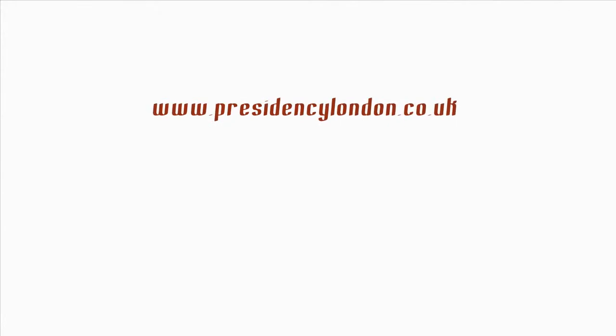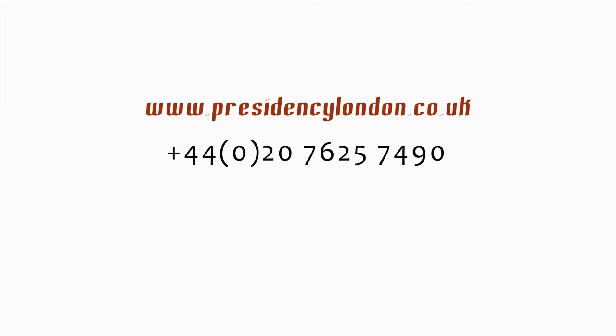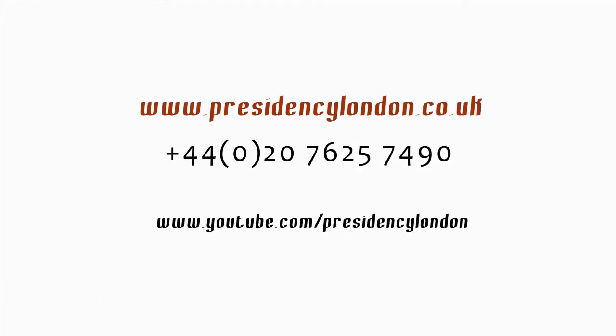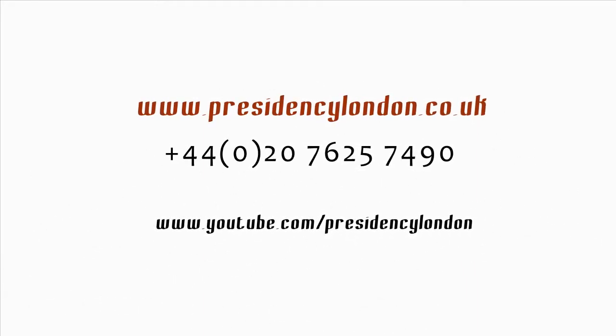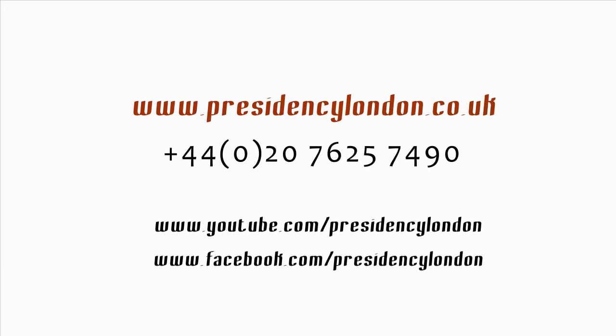For more information, visit our website, presidencylondon.co.uk, or call us now on 0207-625-7490. Find us on YouTube and Facebook for the latest updates: YouTube.com/presidencylondon and Facebook.com/presidencylondon.